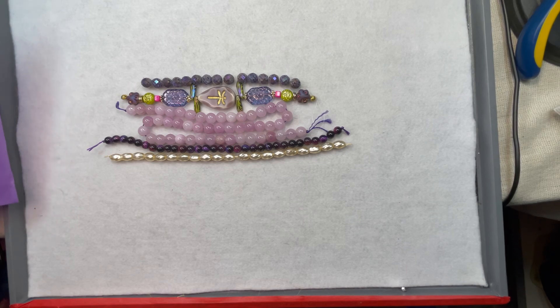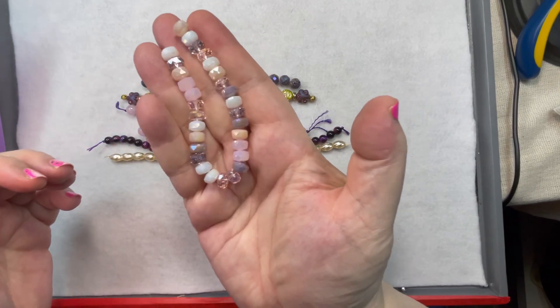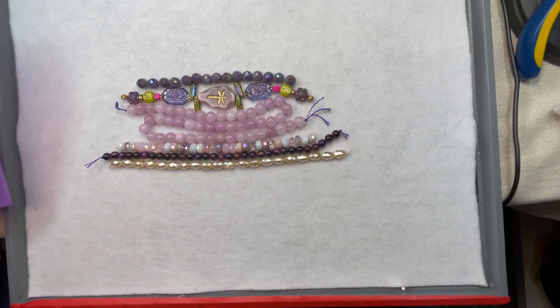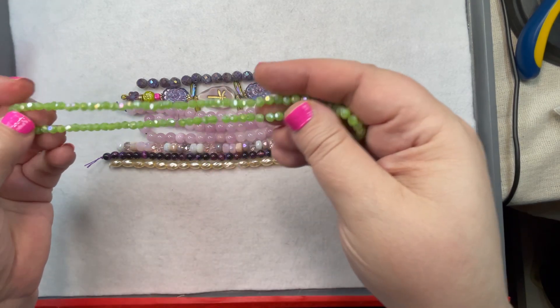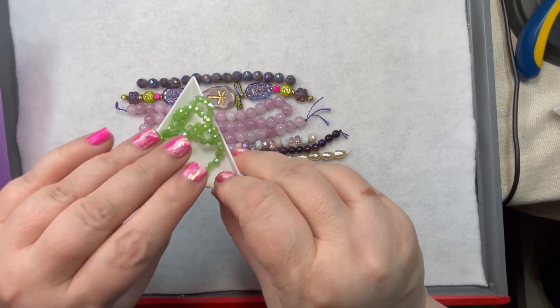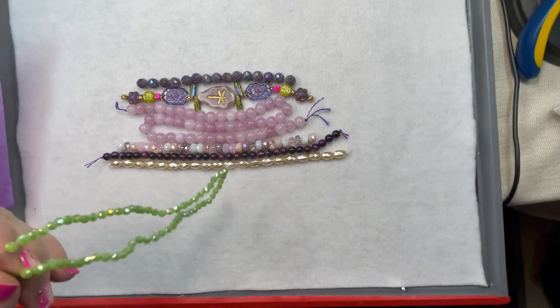Seven-inch strand of eight-by-four-millimeter purple-pink tone faceted crystal rondelle mix. Love that — again you've got that iridescence. This is going to be a very fun box. I have until tomorrow to think on this. Next, a fifteen-inch strand of four-millimeter mystic chartreuse faceted crystals — that's going to be these guys. Stunning. You get quite a few. I love that green with the other colors. Super shiny, lovely facets. Definitely a box that's catching and playing with light.